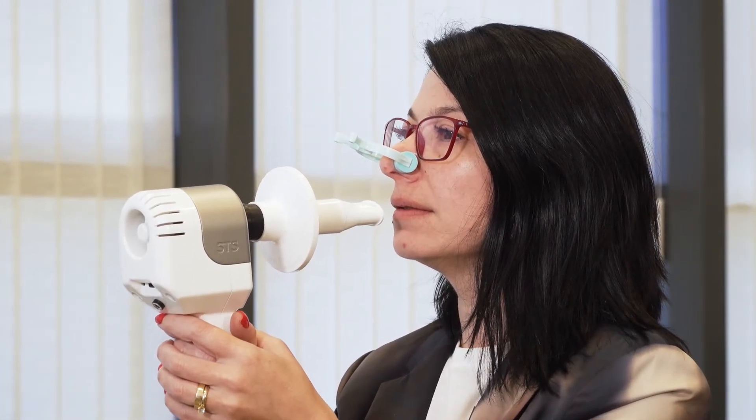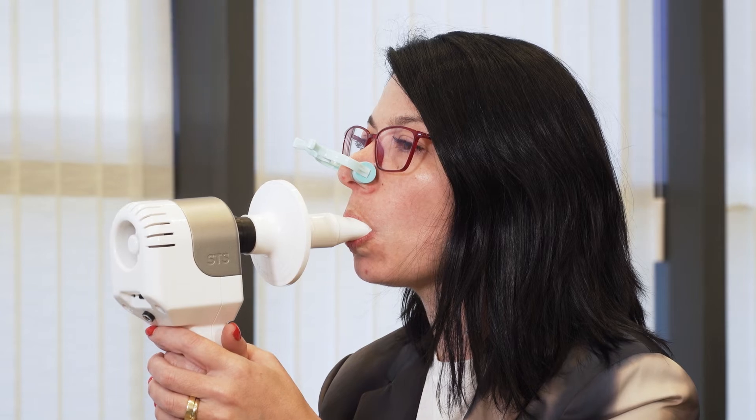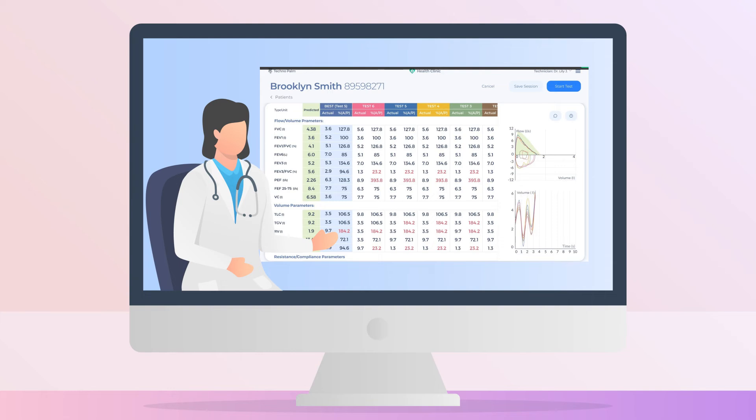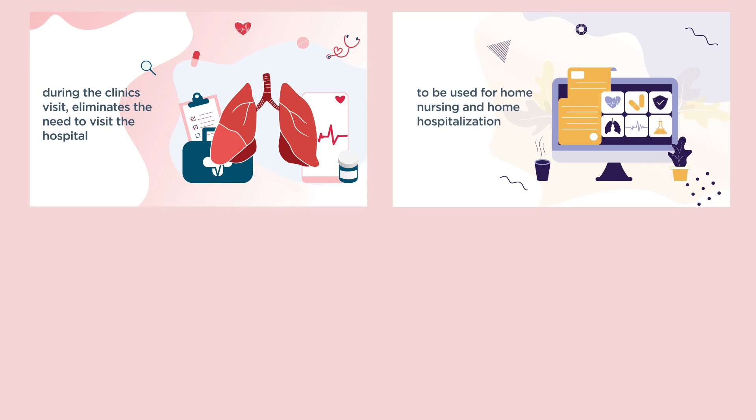The STS product, created by TechnoPalm — an Israeli startup — allows pulmonary function tests to be performed in clinics everywhere, as well as from patients' residences, using a revolutionary handheld device. The STS product brings new monitoring capabilities by performing all required pulmonary function tests during clinic visits and eliminates the need to visit the hospital.